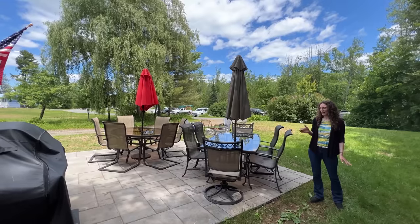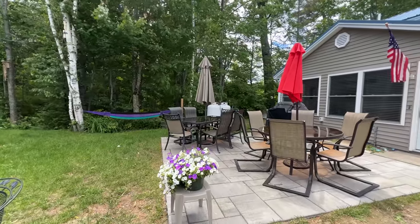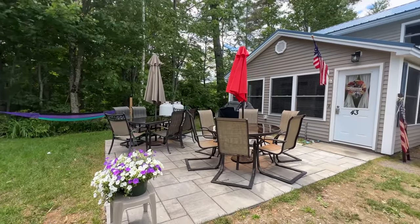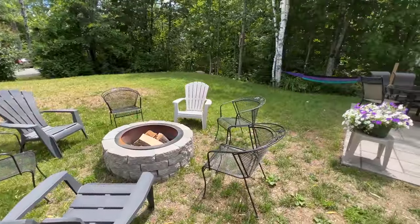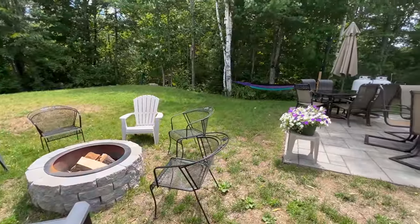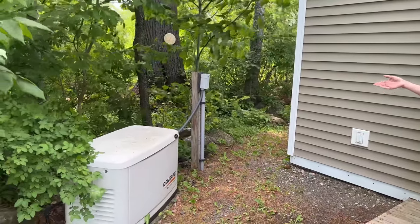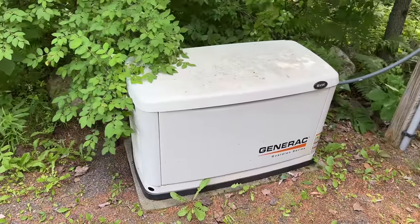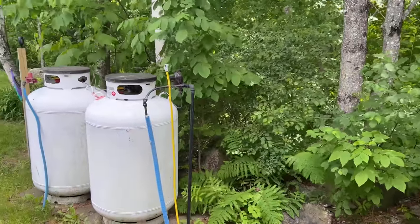Off the sunroom, we have a patio with two patio table and chair sets, a gas grill, a lovely fire pit to enjoy in the evening, and a setup for a hammock. Off the back of the house, there is a backup generator — a Generac Guardian series whole house generator — and just next to that are the two propane tanks.